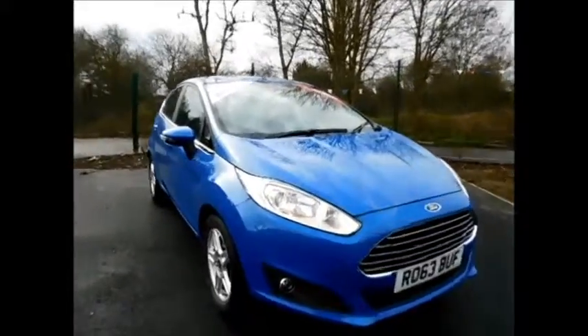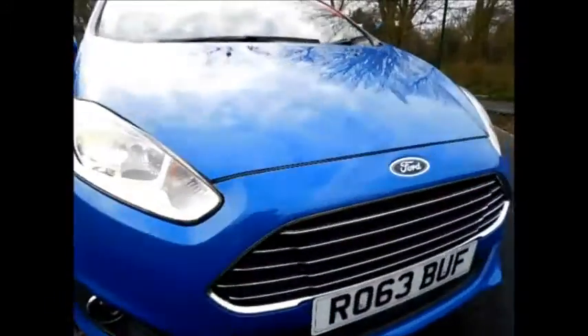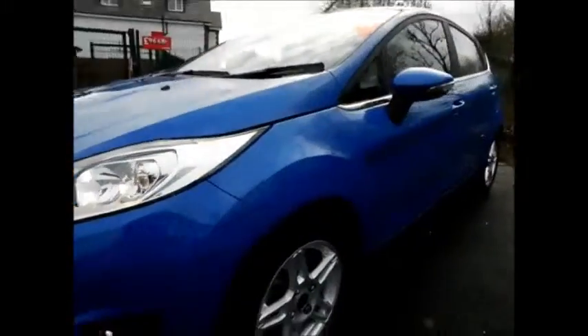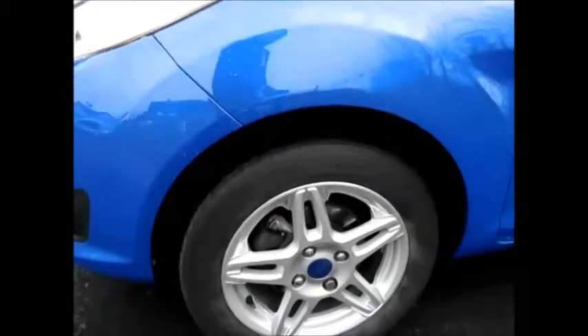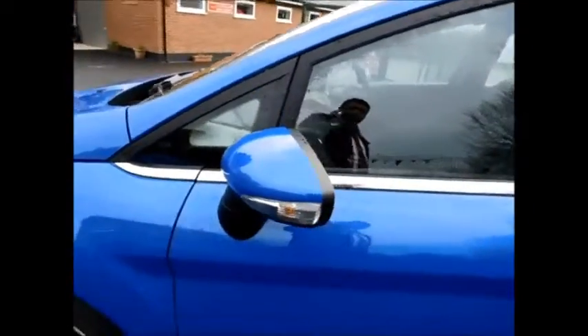Looking at the front of the vehicle, as you can see this car benefits from front fog lights along with a lovely chrome grille from Ford, 15-inch multi-spoke alloy wheels, along with colour-coded door mirrors and handles.